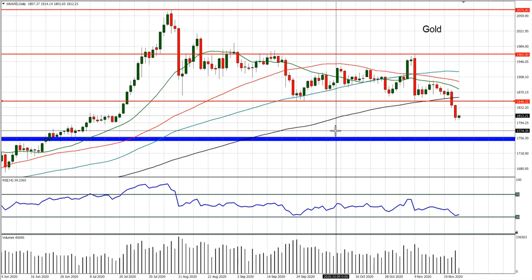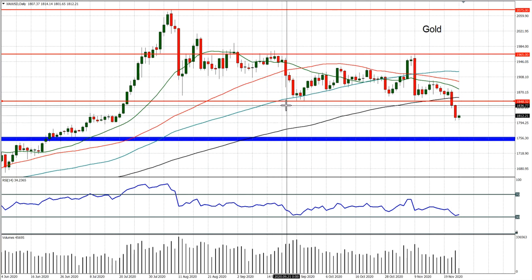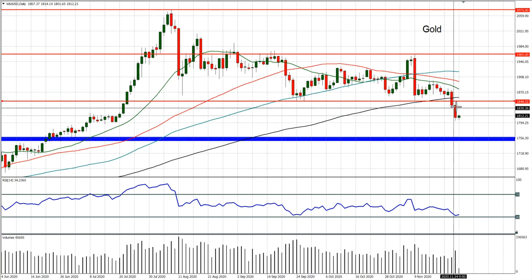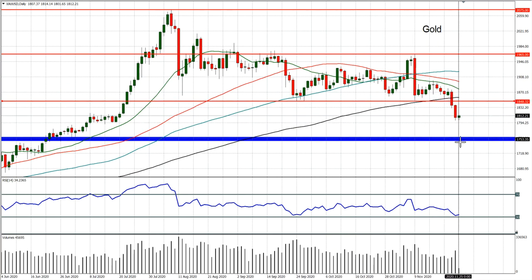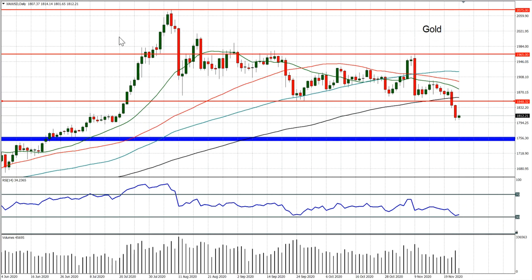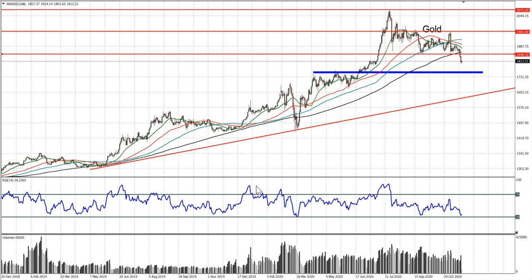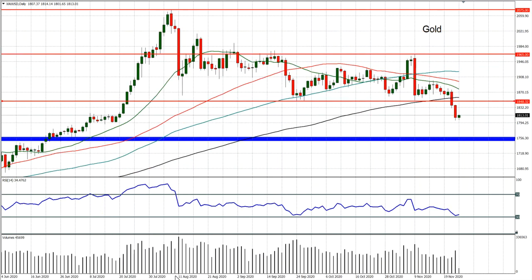I think that is where we could start to break down. Essentially, the key move in recent weeks has been this breakdown of the support at the 1850 area — that implies around the 1740 to 1750 area as the next downside target. You can see on the medium-term chart that that is an old key level, arguably a pivot band around that area, so you could quite easily see a move back into that as the next test as this downside move continues.